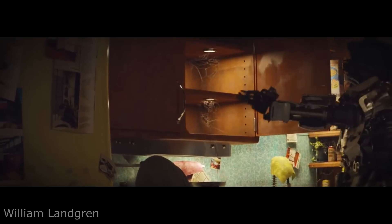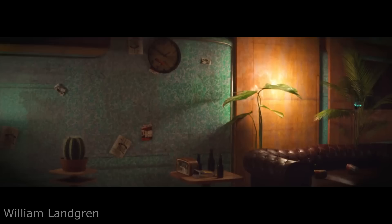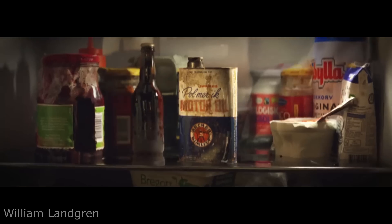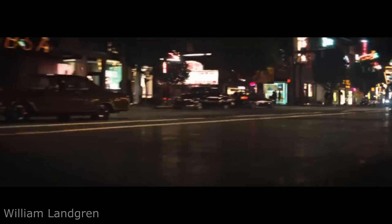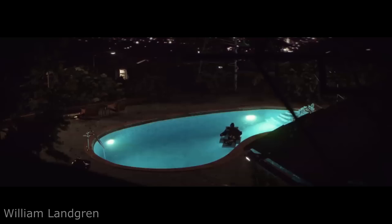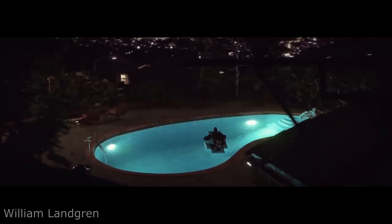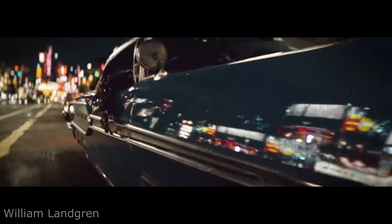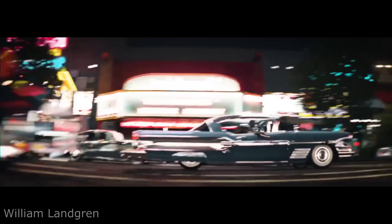Hey guys, welcome to How Nifty. This 15-year-old visual effects artist created a short film in which every shot was 100% computer generated. The level of realism in these shots is something you would not expect from a project that took two months to complete. Can you name another film that has robots driving Cadillacs around an old school city from the 60s?